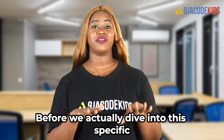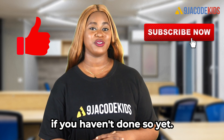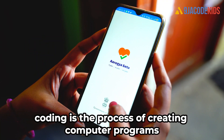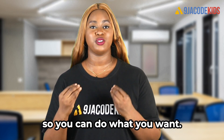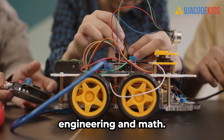Before we dive into the specifics, please hit that like button and subscribe if you haven't done so yet. First, let's define what coding and STEM are. Coding is the process of creating computer programs, apps, and websites — it's like giving instructions to a computer so it can do what you want. STEM stands for science, technology, engineering, and math.